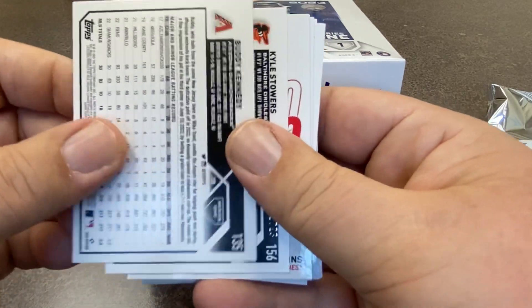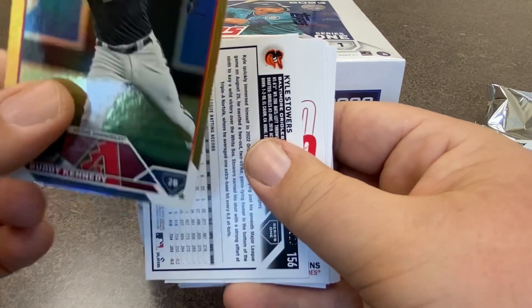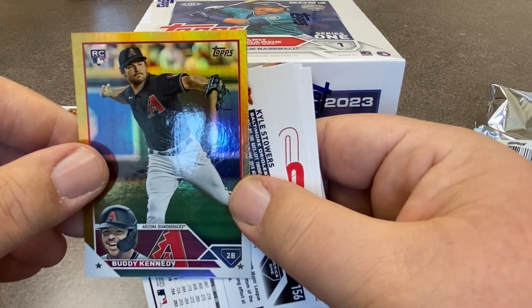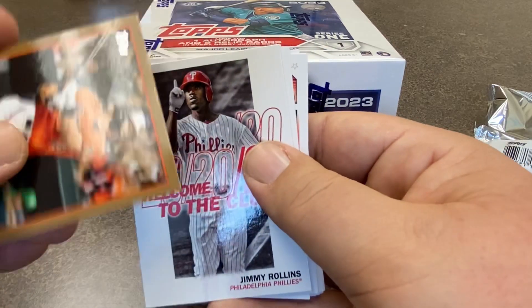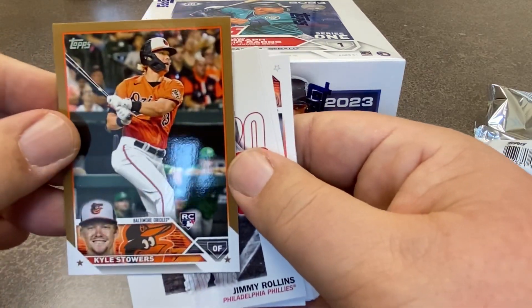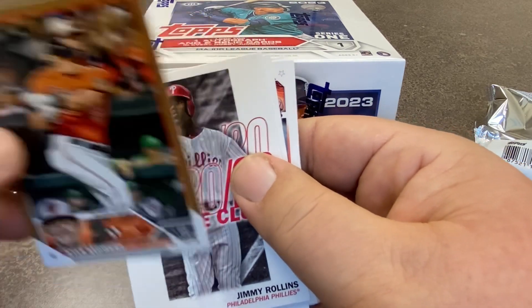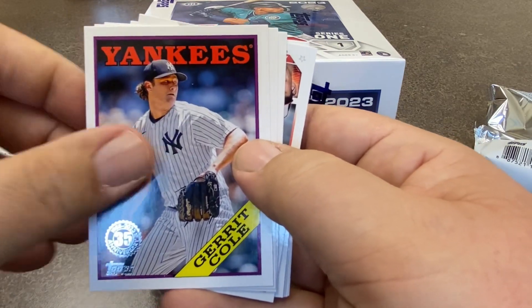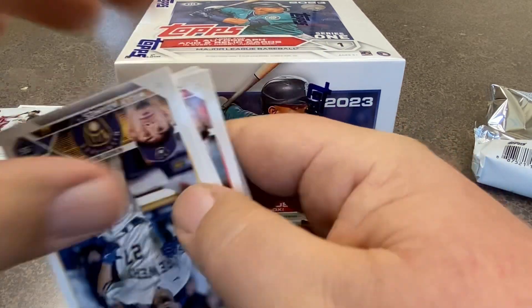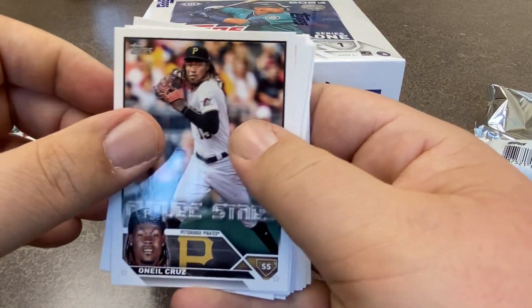And now we've got just a gold card — and that's Buddy Kennedy. This will be a gold numbered to 2023, and that is Kyle Stowers. We got an Orioles rookie — not quite the one we were looking for though. Jimmy Rollins. Here's Gerrit Cole. And Willie Adams — he's a big fan favorite in Milwaukee.